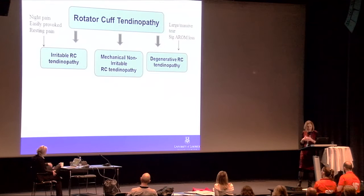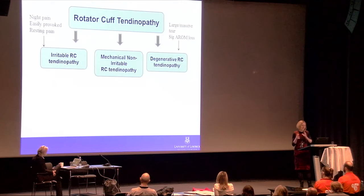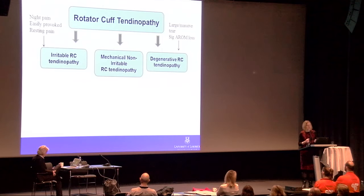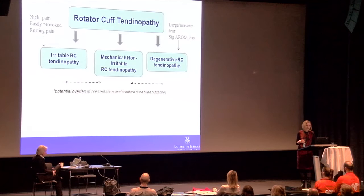The classification system proposed in this paper, given that current tests cannot provide specific diagnoses, consists of three groups: irritable rotator cuff tendinopathy — with a lot of night pain, easily provoked pain, and resting pain; mechanical or non-irritable — with on-off pain related to load but not much pain at rest; and degenerative — with significant loss of active range of motion and potentially associated imaging findings of large or massive rotator cuff tears.